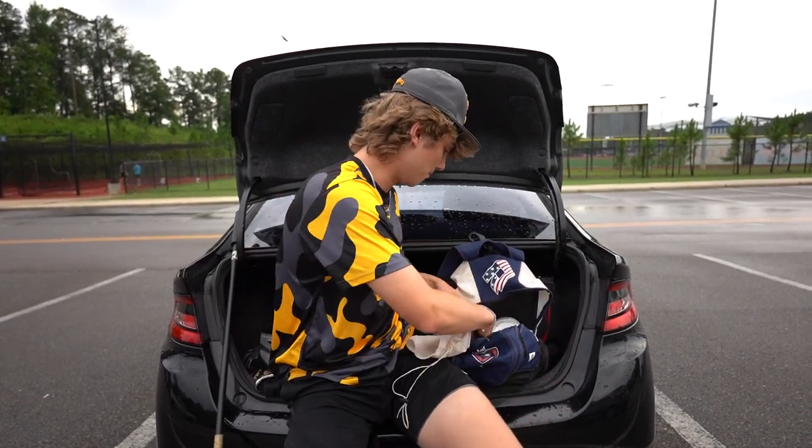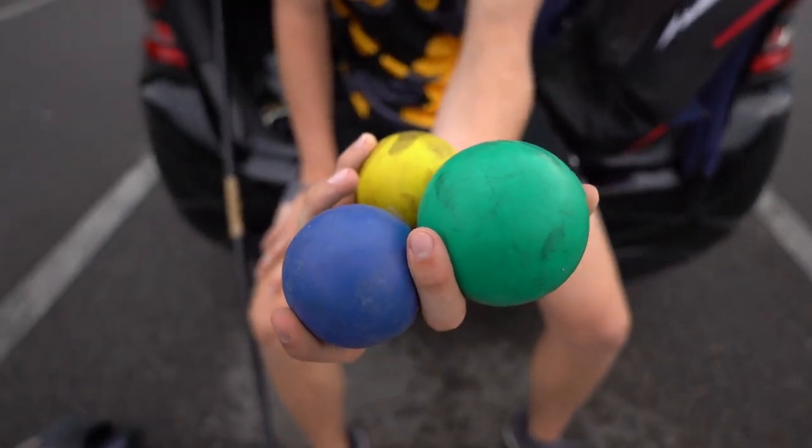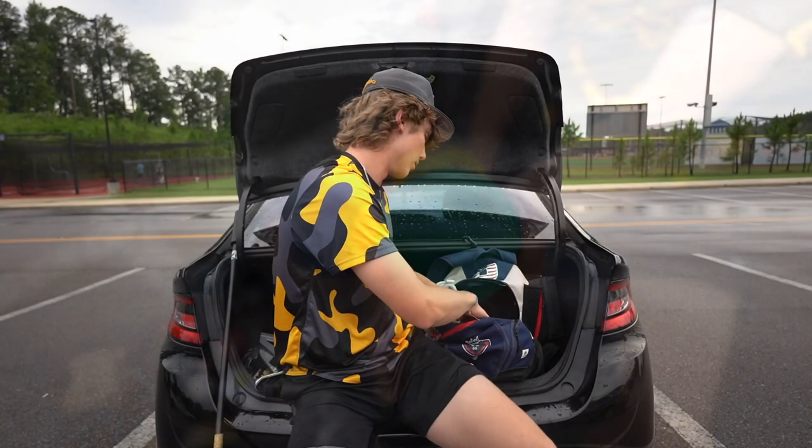Just a little Evo Shield bag with my plyos in it, but all my plyos are scattered around. A full set of Driveline plyos — green through gray. Necessity for all pitchers to warm up.